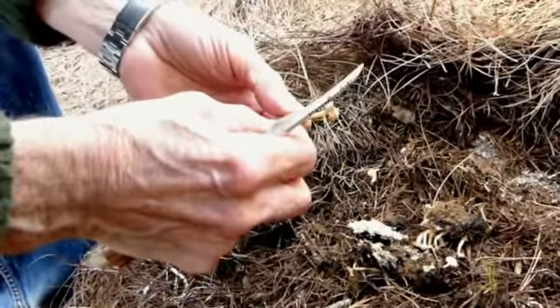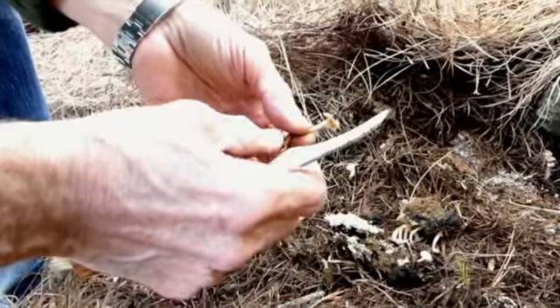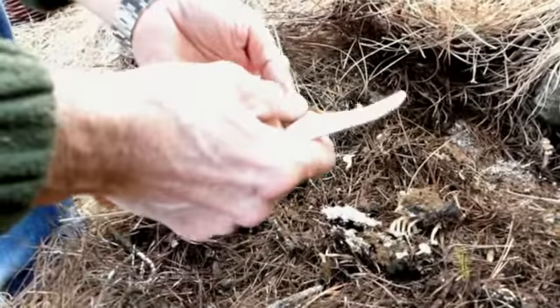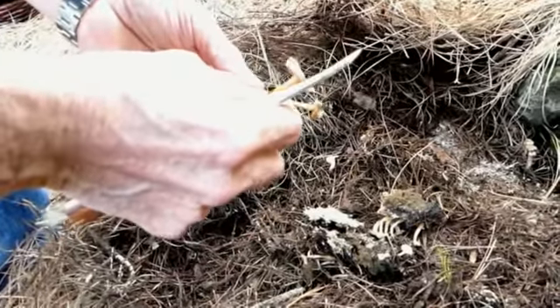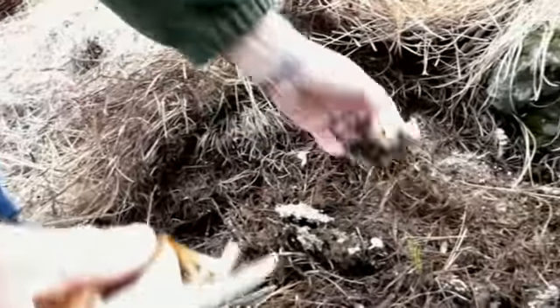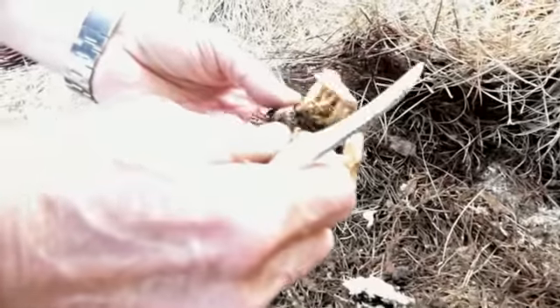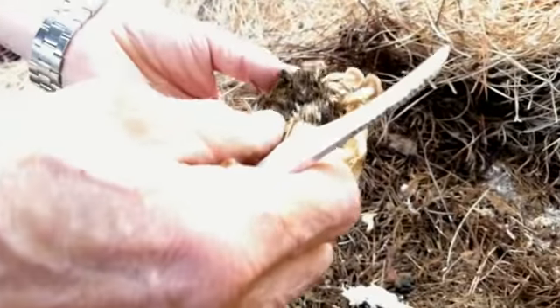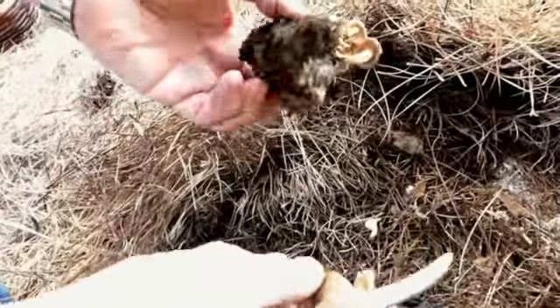Hay un marasmio que es muy famoso, que se conoce con el nombre de Senderuela. Es el Marasmius oreades. Exactamente, Marasmius oreades. Es posiblemente el más grande de todos, es muy buen comestible. Pero este no es comestible — la comestibilidad de esto para mí es desconocida, ni se me ocurre probarlo además.